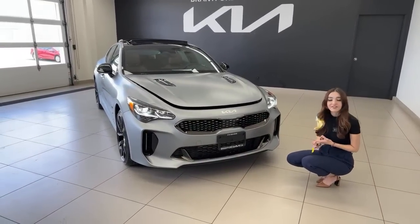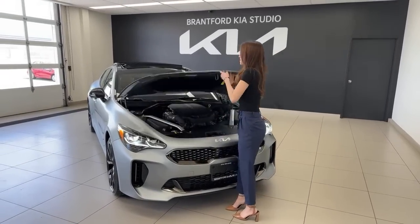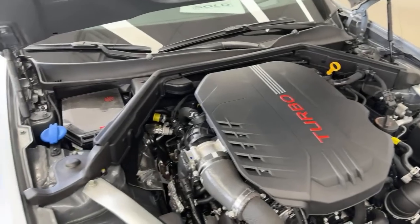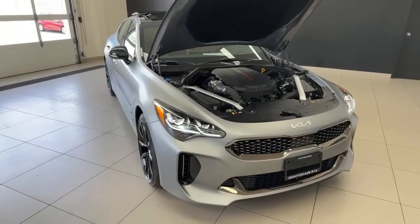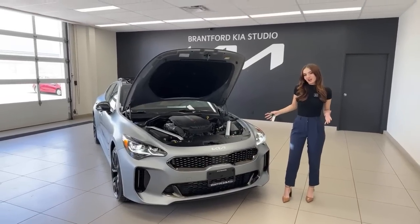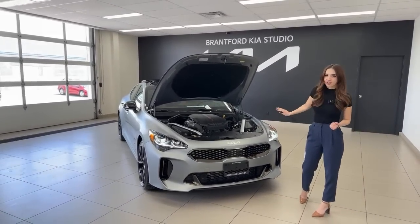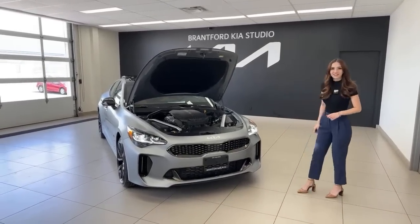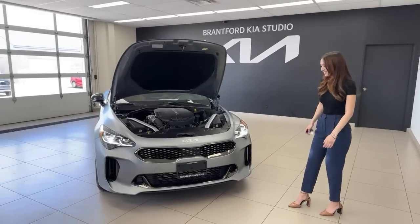Let's open up the hood. The Stinger GT — Gran Turismo — has a 3.3-liter twin-turbo V6 GDI engine with 368 horsepower and 376 pound-feet of torque, paired with an eight-speed automatic transmission with paddle shifters and all-wheel drive. In Canada we've always had all-wheel drive — no rear-wheel drive option here. It's quick but it's comfortable, and in true GT form.